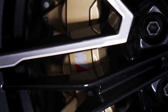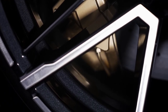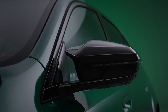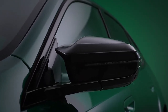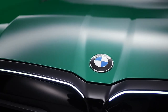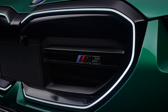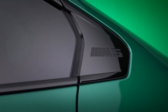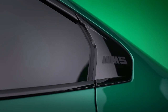BMW estimates that the M5's 14.8 kWh battery pack will provide around 25 miles on electric power alone when fully charged. It can charge at a max rate of 7.4 kW, but detailed charging times have not yet been released. Neither BMW nor the EPA has released fuel economy estimates for the new M5, but the hybrid powertrain will likely result in higher MPG ratings than before.